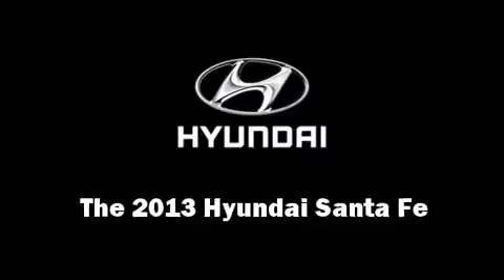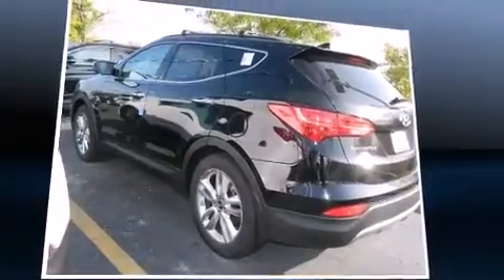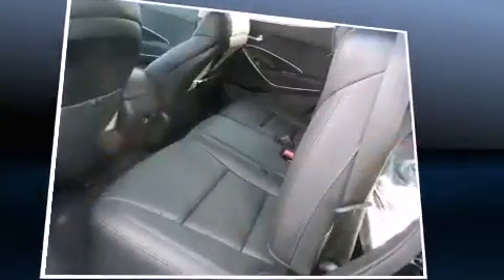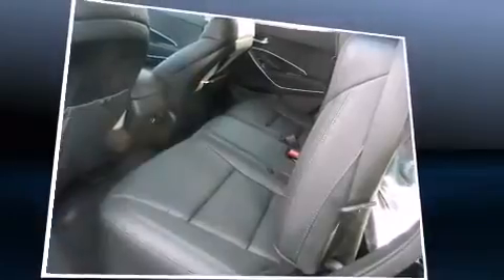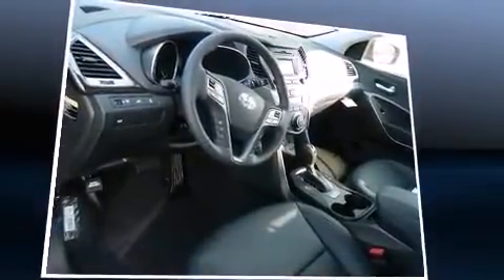Take command of the road in the 2013 Hyundai Santa Fe. It features an automatic transmission, front-wheel drive, and a 2.0-liter four-cylinder engine. The engine breathes better thanks to a turbocharger, improving both performance and economy.